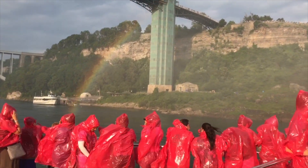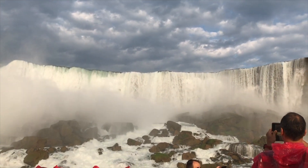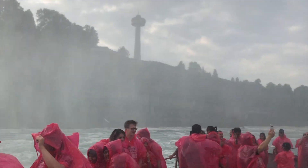Niagara Falls, one of Earth's natural wonders, is one of many great attractions to visit in Niagara Falls, Canada. The falls are surrounded by some of the best attractions in Ontario, including Clifton Hill and Hornblower Boat Cruise.